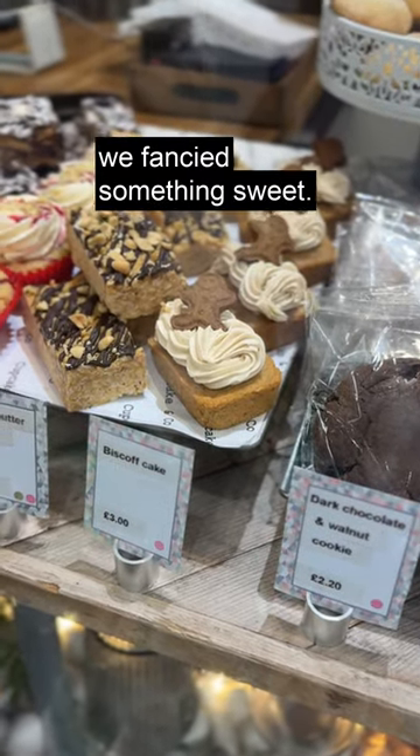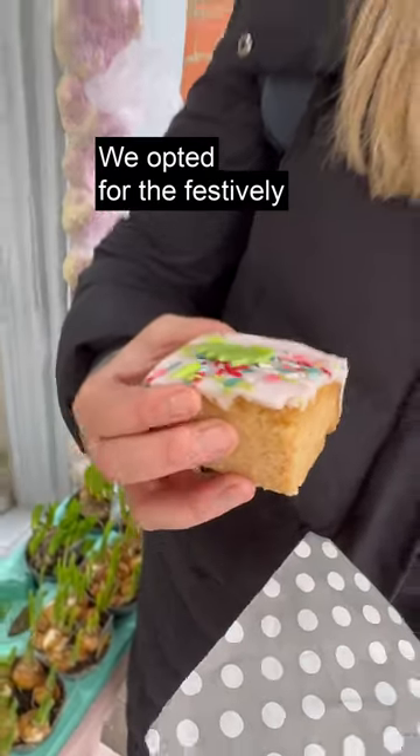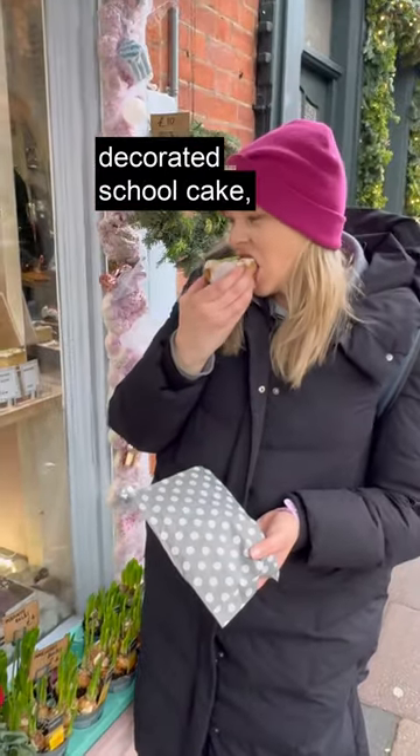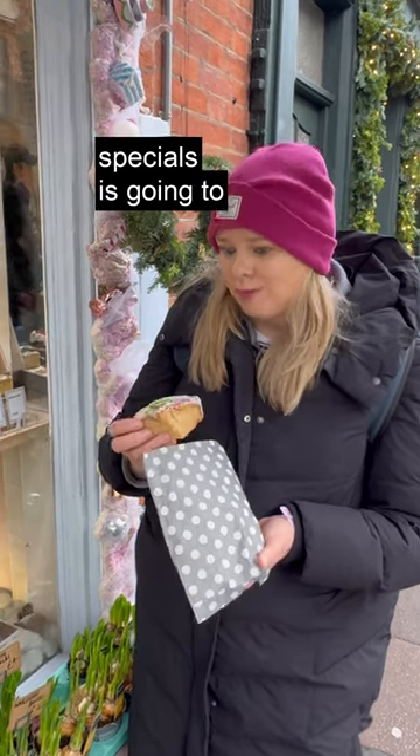After all that, we fancied something sweet, so we headed over to Cupcake & Co on Upper St Giles Street. We opted for the festively decorated school cake, which transported us back in time. So which of these festive specials is going to be on your list?